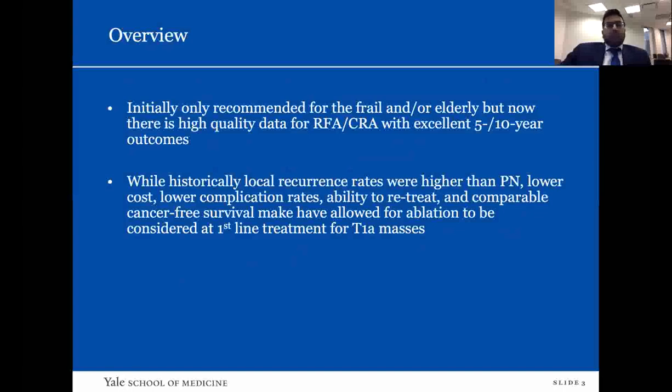Initially, ablative therapies were only used for frail or elderly patients who could not undergo surgical management. Now, with five- and ten-year outcome studies, there is a fair amount of high-quality data on outcomes for RFA and cryotherapy. While historically local recurrence rates were higher than with partial nephrectomy, we've now seen lower complications, the ability to retreat, and comparable cancer-free survival — which has allowed ablation to be considered as a first-line treatment for T1a masses.